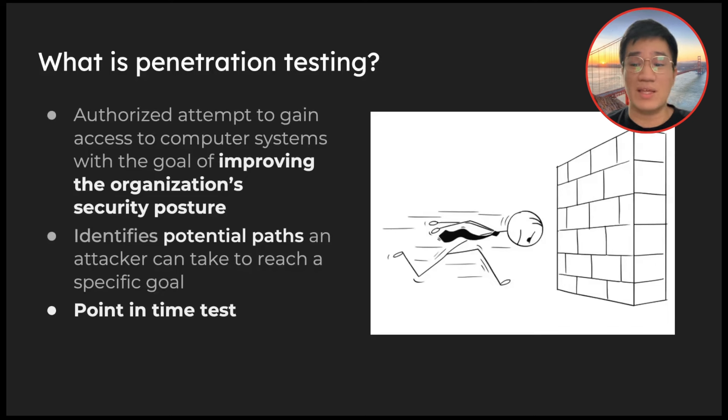First and foremost, if you want to do pen testing, you have to understand what pen testing is. There are many ways to define it — I would define it as an authorized attempt to gain access to computer systems with the goal of improving the organization's security posture. Key components: one is an authorized attempt, so you need prior approval from your customer. Second, you should be able to provide value by improving their security posture, identifying potential attack paths so they can fix them before bad actors come in.